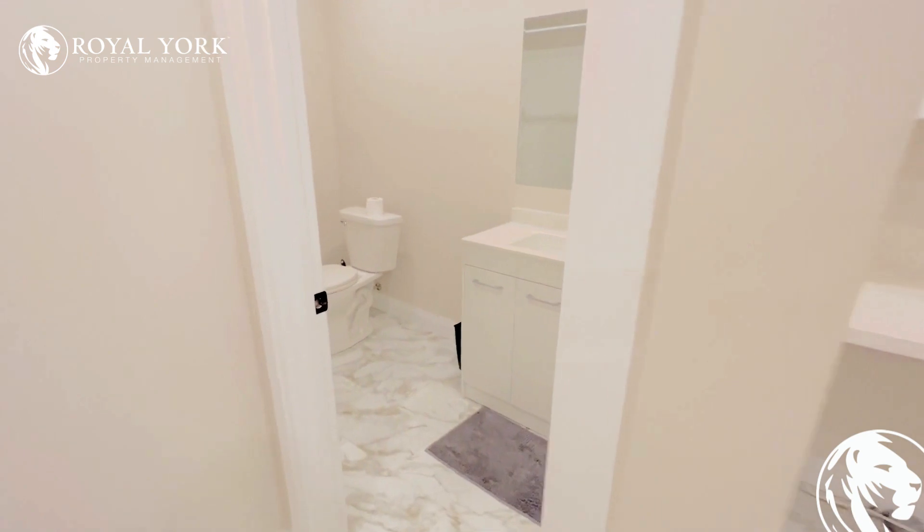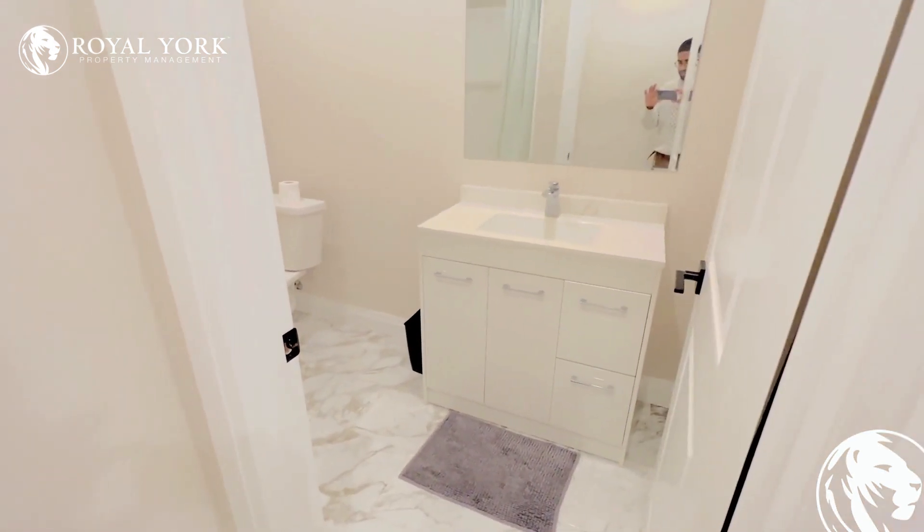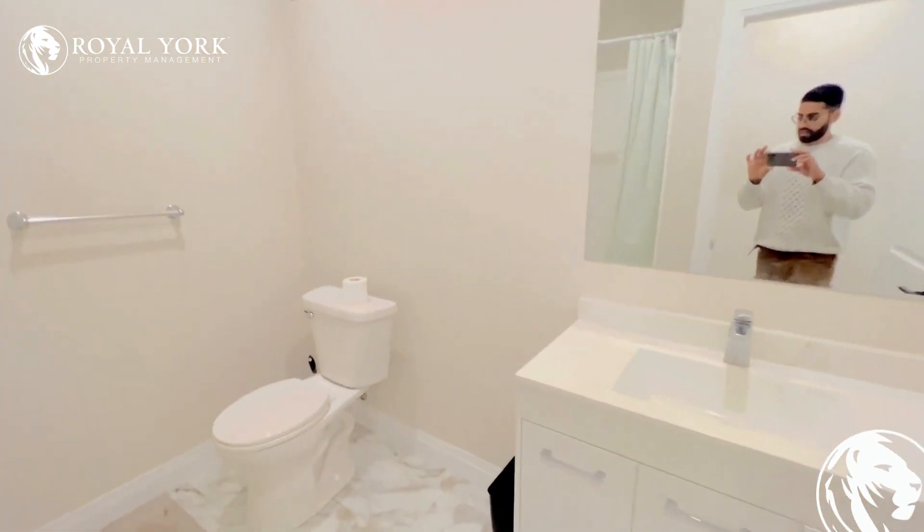Our bathroom here features a beautiful vanity, tons of storage space, and of course, a shower.